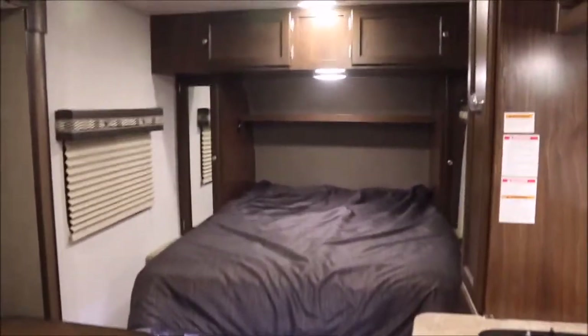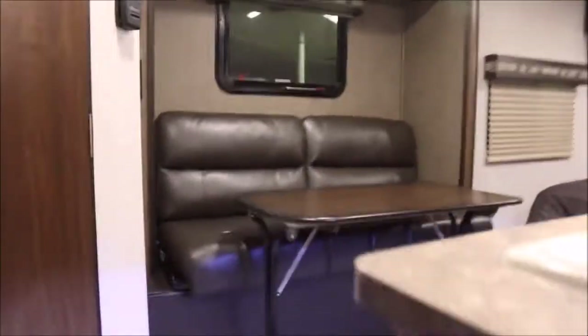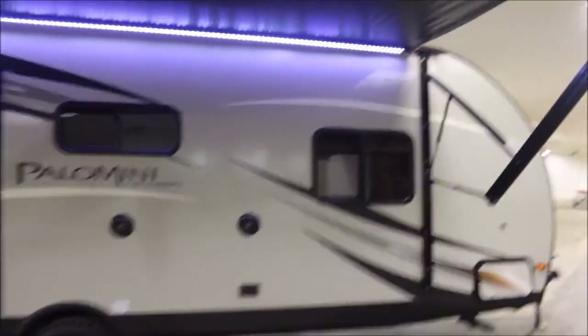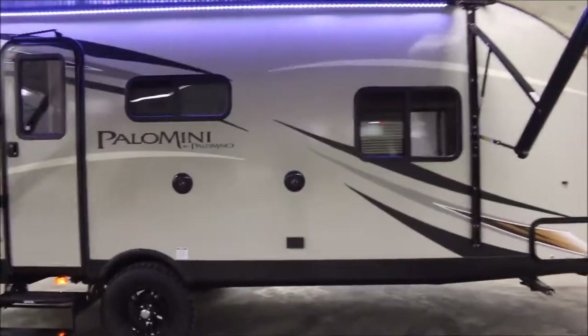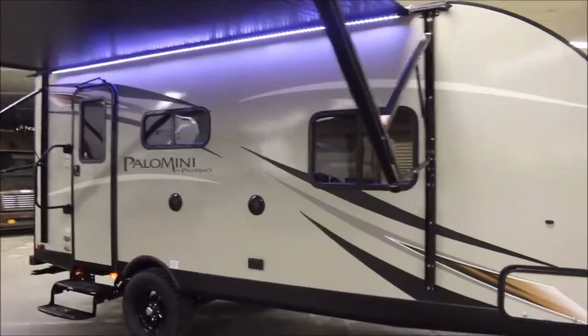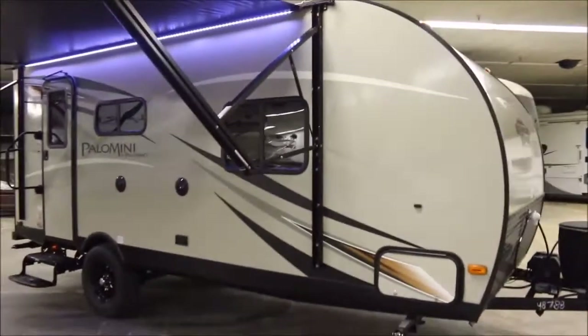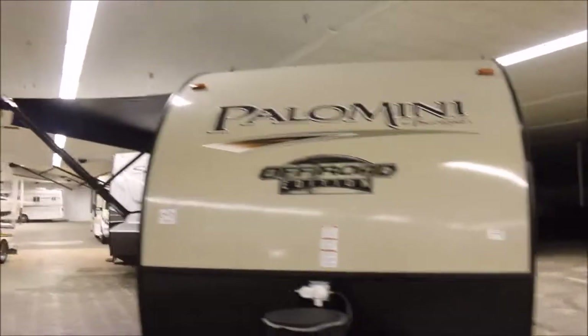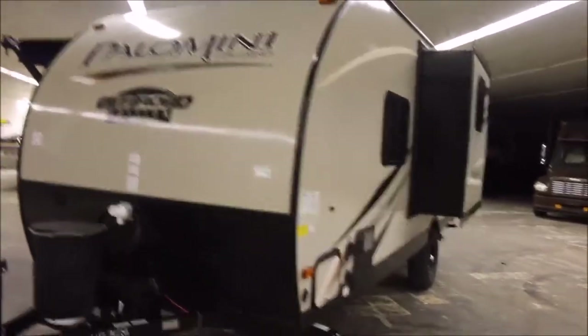For those of you looking for a great little trailer, don't pass up these Palominis — they're really good. I think they're going to compete with a lot of other units on the market. We've got the R-Pods here as well, but I personally like the Palominis much better. If you have questions, feel free to call me. My name is John, 936-253-8130. This unit is a 2017 181 FBS with the off-road package. Thanks for watching.